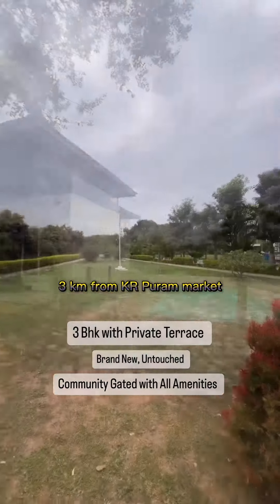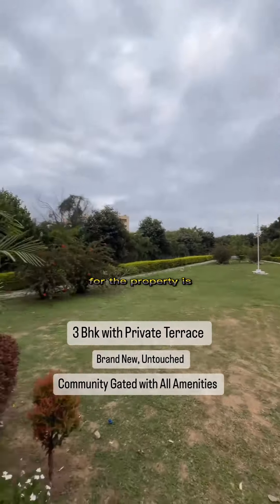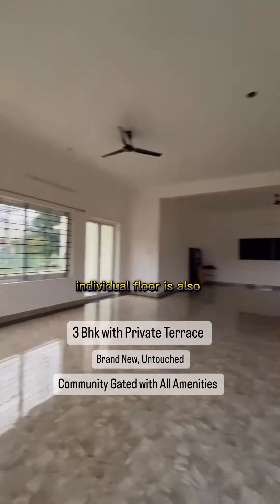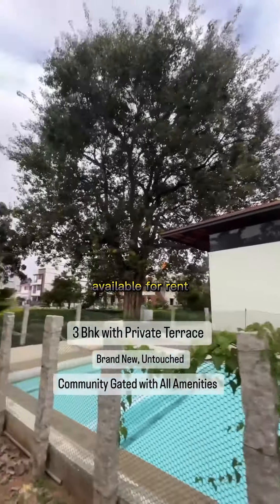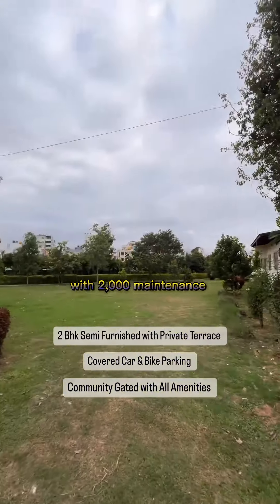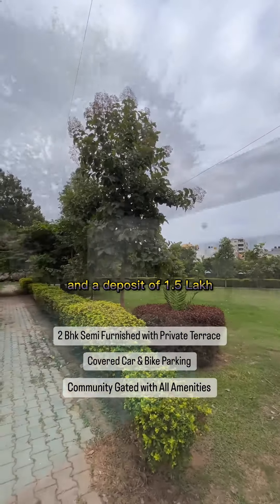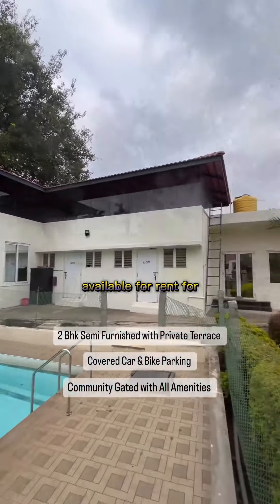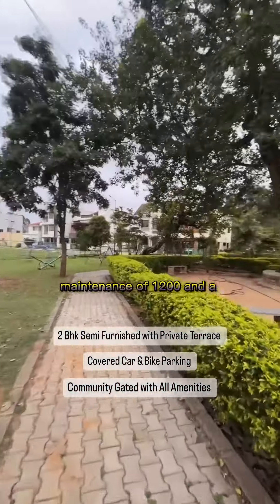The asking price for the property is 2.2 CR. Each individual floor is also available for rent. The first floor is available for 35,000 per month for the 3BHK, with 2,000 maintenance and a deposit of 1.5 lakh. The ground floor is available for 24,000 per month, with 1,500 maintenance and a deposit of 1.25 lakh.